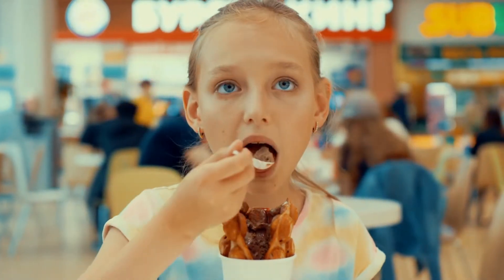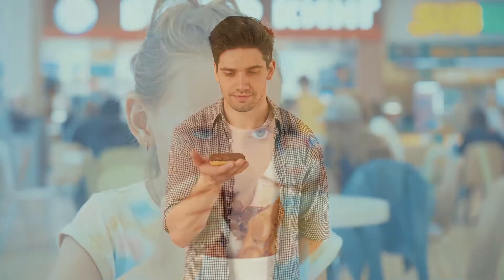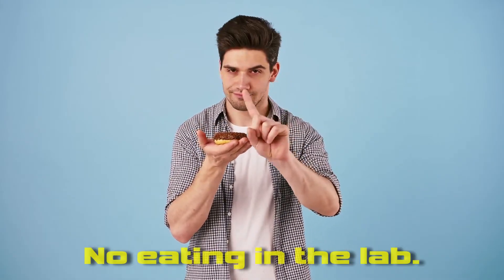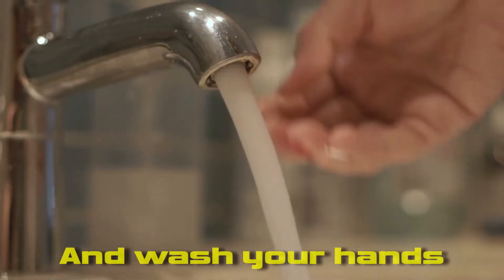Oh wow, that looks really nice. But no, there's no eating in the science lab — not with all those chemicals in there. And talking of chemicals, if you spill something, remember to wipe it up and of course tell your teacher. If any chemicals get in your eyes, then wash them off immediately.